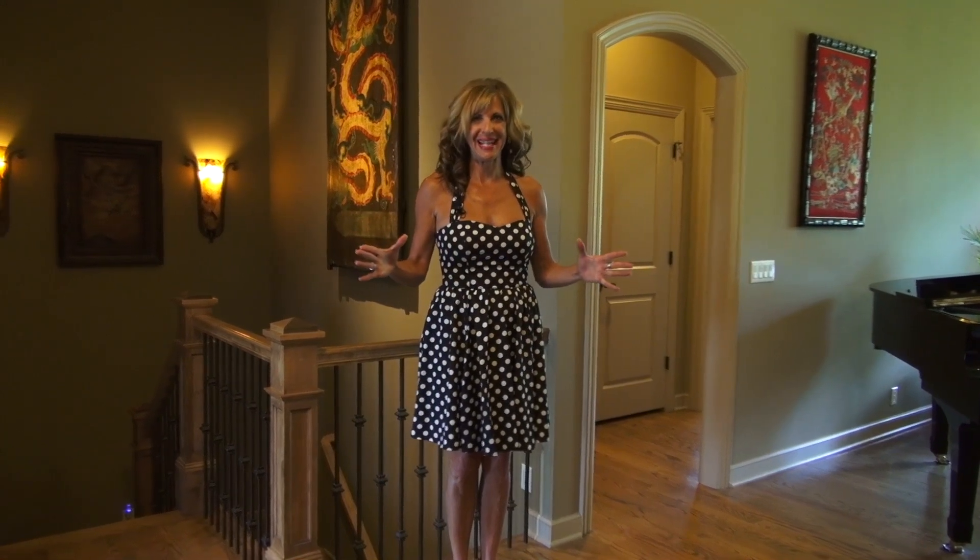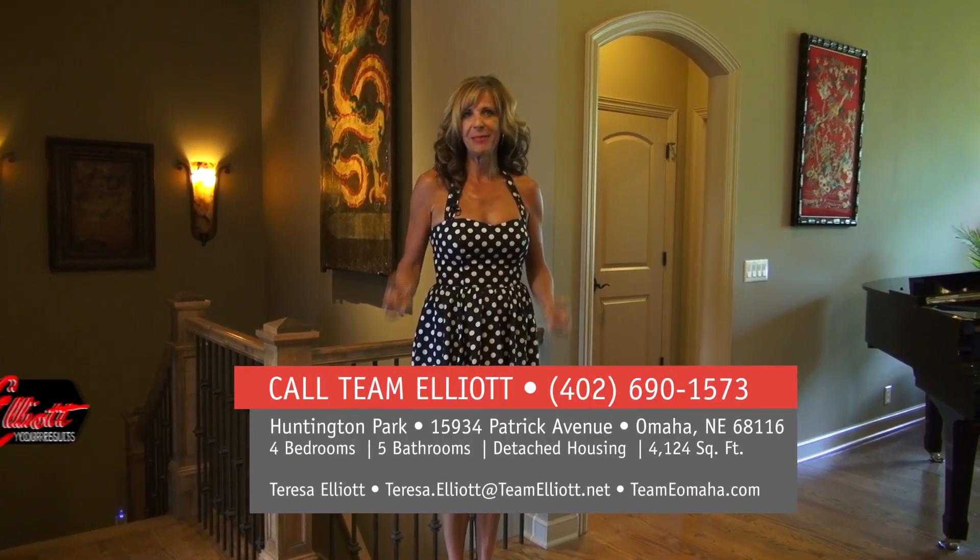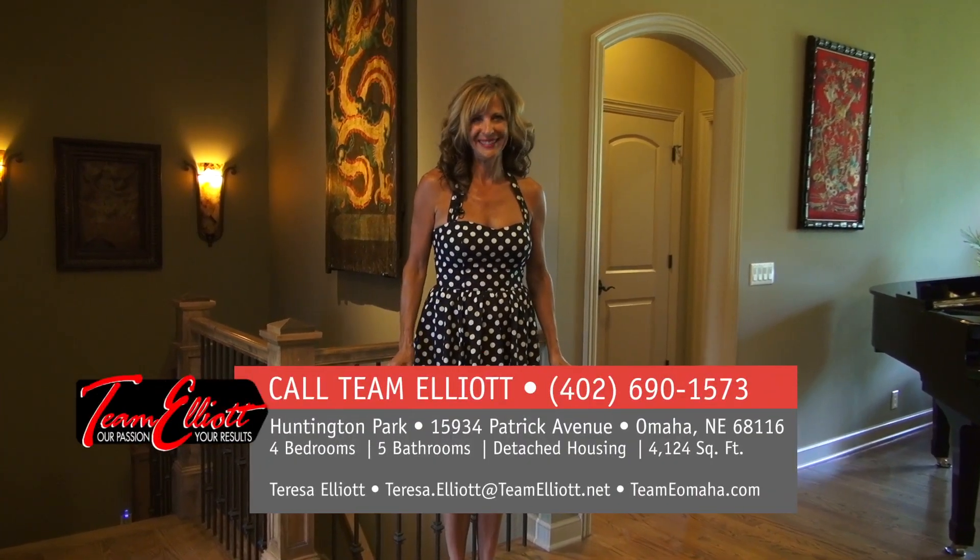Thank you for visiting our new beautiful listing in Huntington Park. For more information about this home or any of our other wonderful listings, give me or anybody on Team Elliott a call. Ciao!